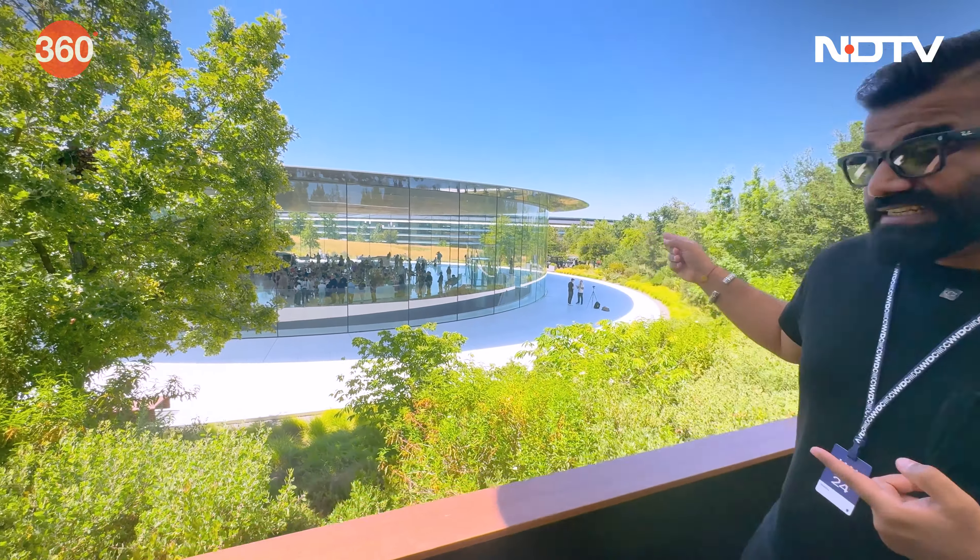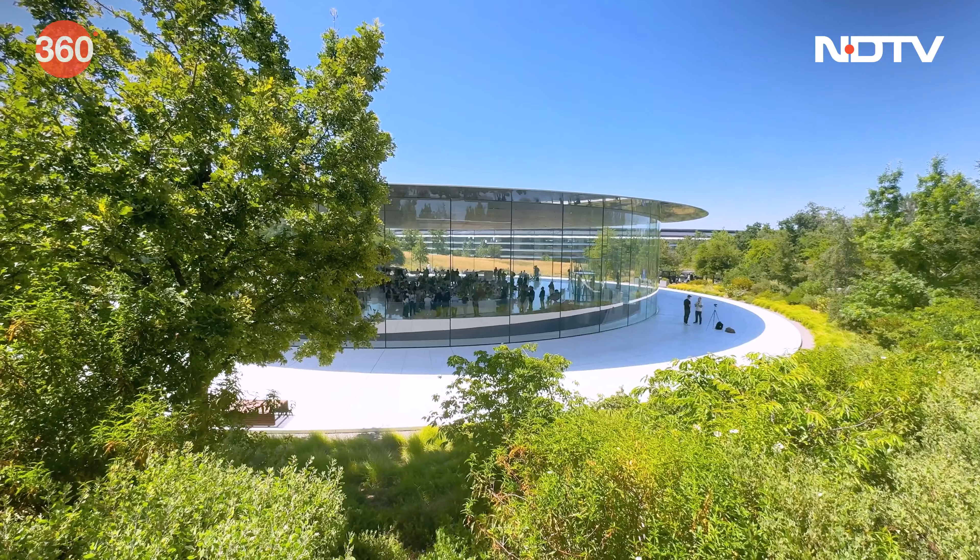Hello guys and welcome back to another fresh episode of your favorite show about gadgets. You know the answer — it's Gadgets 360 with Technical Guruji. This episode is very special, and the reason is what you see right behind me. This is the Steve Jobs Theater at the Apple Park, and I am standing right in front because I am here for Apple's Annual Developers Event: the Worldwide Developers Conference.